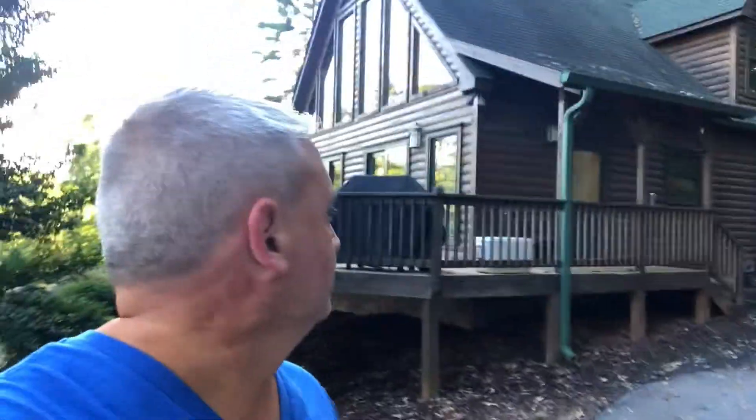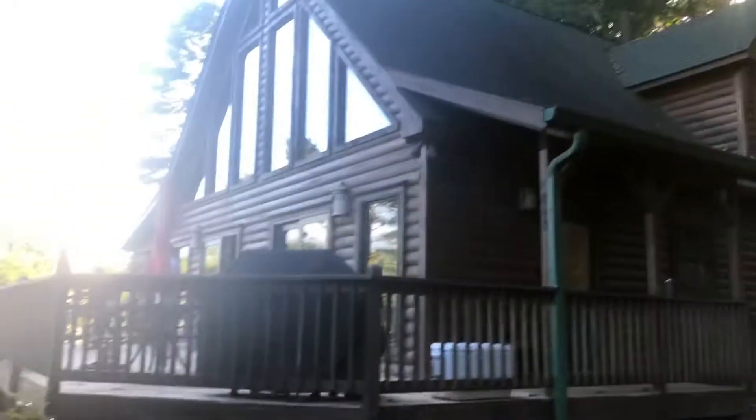We have rented this awesome log cabin. It's on Serenity Bay Drive, Serenity Bay, Seneca, South Carolina. The lake is right down the road from the porch here. We can see the lake right through here — look at this beautiful house.